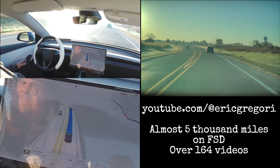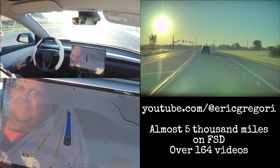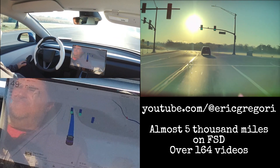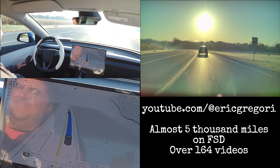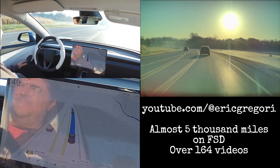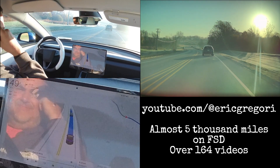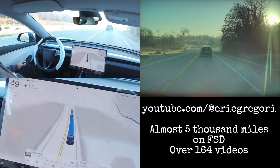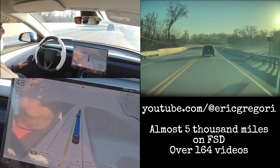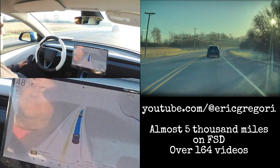Coming around this corner there's a stoplight and the sun is directly behind it. On the visualization, if you look closely, you can see it is correctly seeing the green light. You also notice that it is correctly tracking all the cars, even the cars in the distance that are very hard to see. Remember, the camera feed in the top right is what the Full Self-Driving computer actually sees — that is a direct feed from the camera in the car.